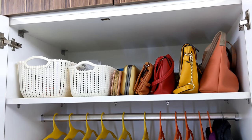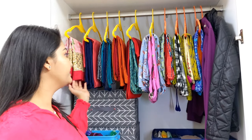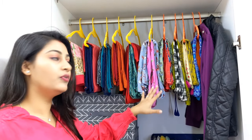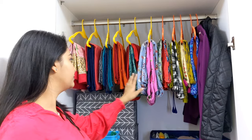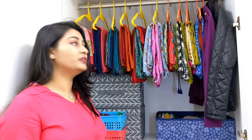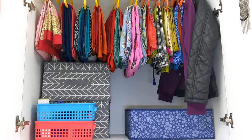Now we are going to the bottom hanging section. In this section I mostly hang my Indian wear and long dresses because I wear them all. If I keep them inside facing inward, I won't know what I have to wear. So that's why I keep them facing front. And if I want, I can hang them from the top as well.